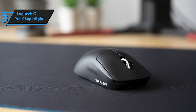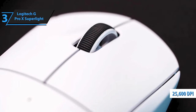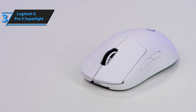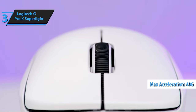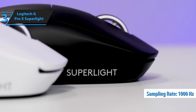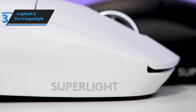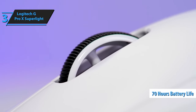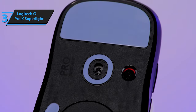This mouse also boasts a remarkable HERO sensor with up to 25,600 DPI resolution. Although you likely won't need such high resolution, it's reassuring to know that it's there. The sensor supports a max acceleration of 40G and a sampling rate of 1,000 Hz — not the fastest on the market, but perfectly suitable. Despite being wireless, it offers a whopping 70 hours of battery life on constant use and is compatible with Logitech PowerPlay technology, which allows for charging while you play on a compatible mouse pad.